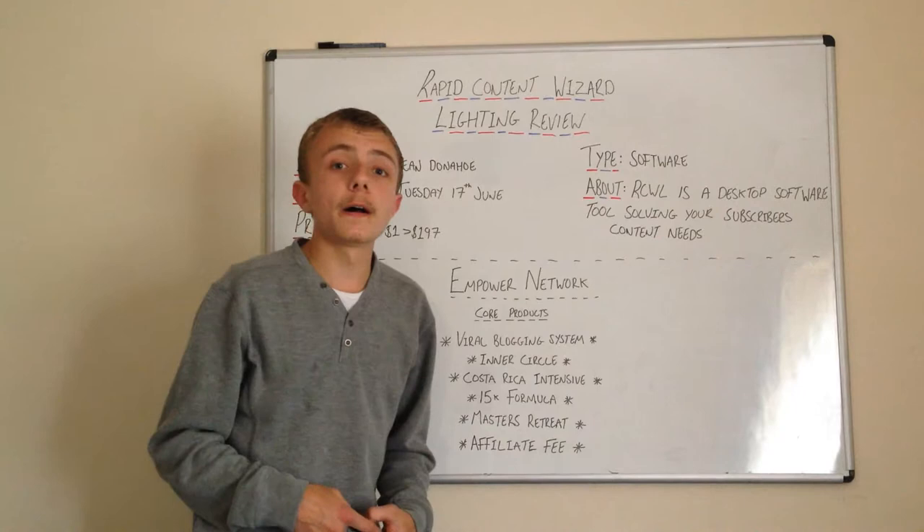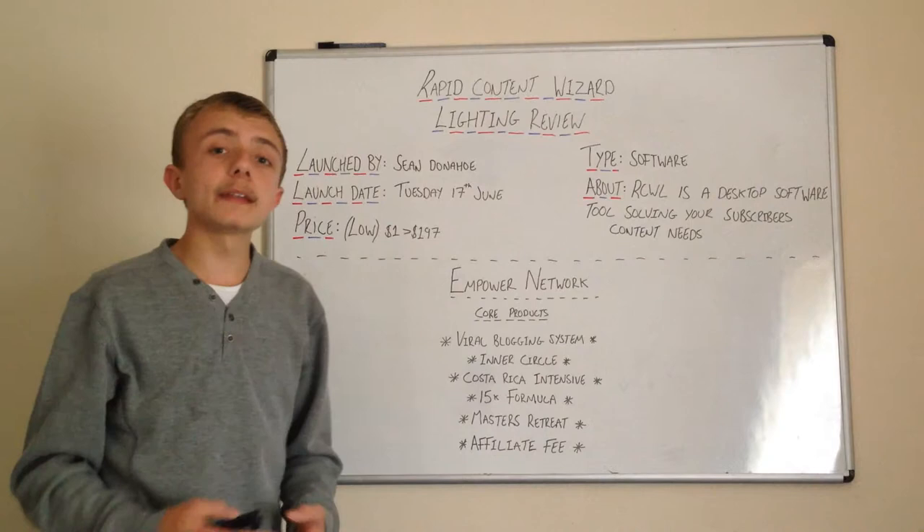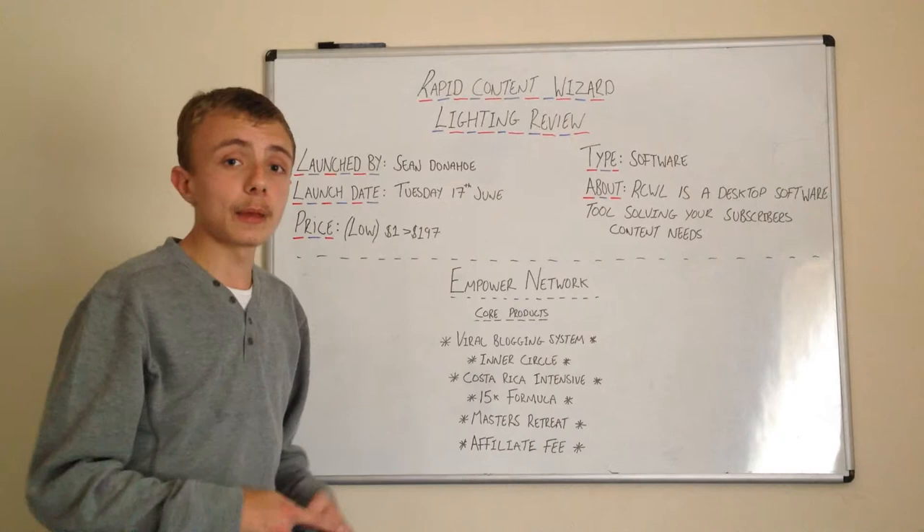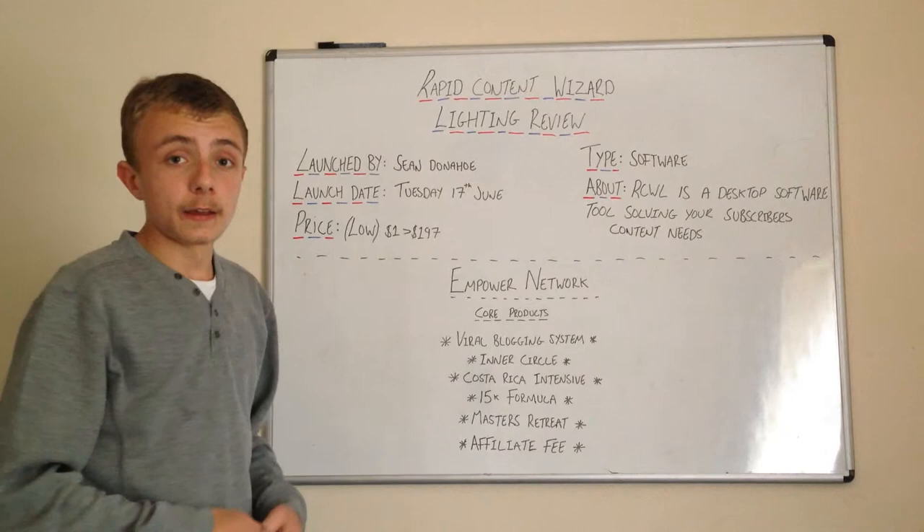I've been working with Empire Network over the last six months and I'm going to tell you straight — I've not had any success with it whatsoever. The reason being is I'm not taking action and I'm not being committed to my business. But I have now made a decision to make that commitment and take action in this business, and this is why I'm shooting these videos.